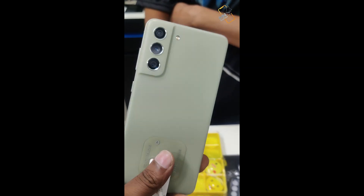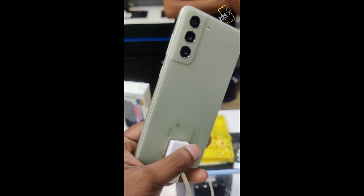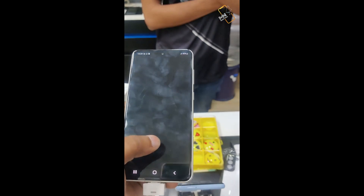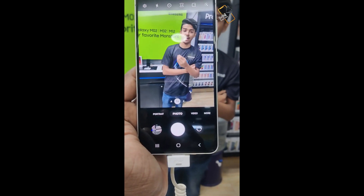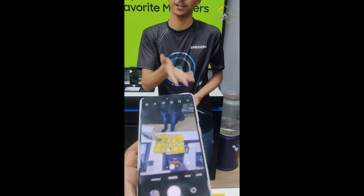Recently launched our device Galaxy S21 FE. It has a flagship device with a dynamic AMOLED display. It has a build quality setup with a Z-aluminium frame. It has a polycarbonate mat-free back. It has 4GB storage, but it has a dual-ranger camera segment with 32MP.